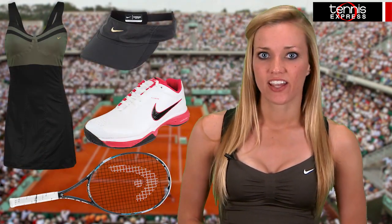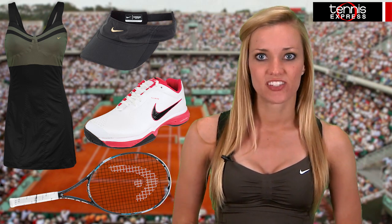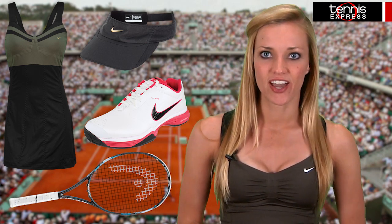Check out all this gear and tons more from the Maria Sharapova Collection available right now at TennisExpress.com. I'm Rachel, and that was your 2012 French Open Gear Guide.